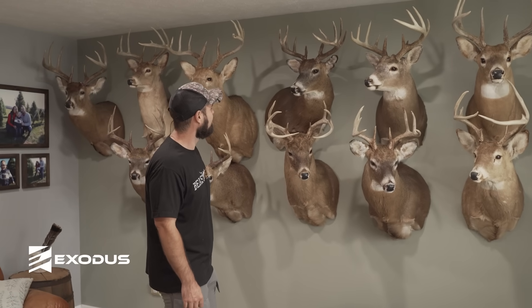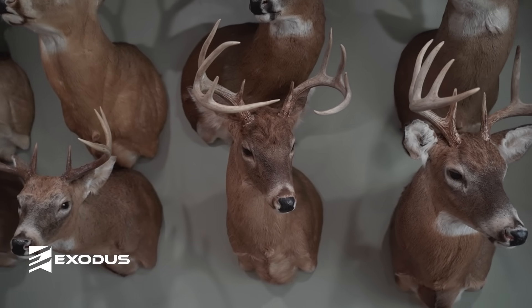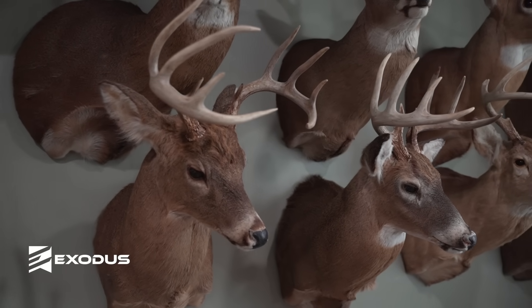This is just another deer I shot in Indiana a while back. I think I shot him with a rifle — actually the only deer I've ever shot in a shooting house. I shot this out of a shooting house that me and my cousin built back in the day.